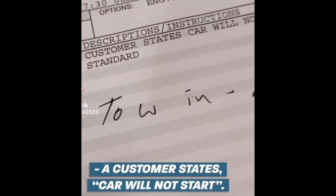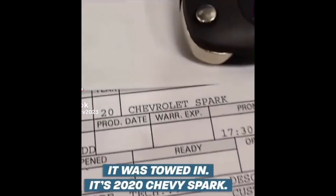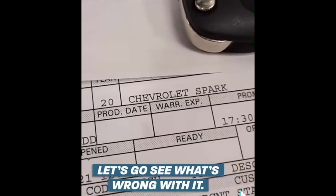The customer states the car will not start. It was towed in. It's a 2020 Chevy Spark. Let's go see what's wrong with it.